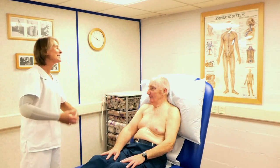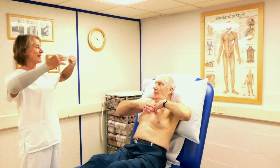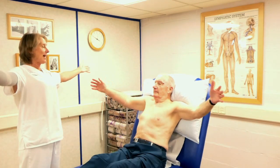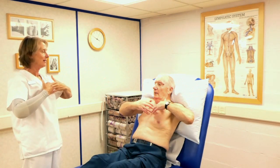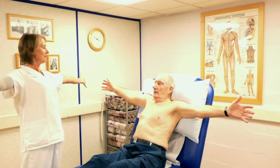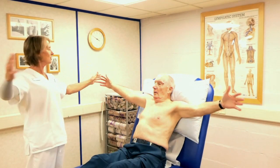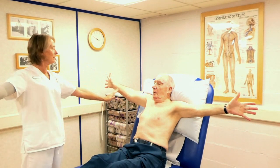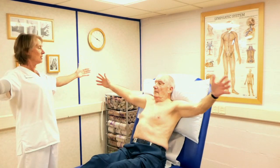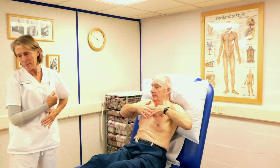We're going to start with some deep breathing. Put your fingers in the centre of your chest, and as you stretch your arms out, take a deep breath in. Then breathe out as the arms come back to the middle. Breathe in as the arms stretch out — and if you can stretch those fingers backwards, all the better; it'll give a real big stretch on your chest. Do four of those.